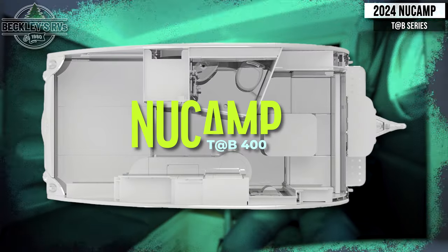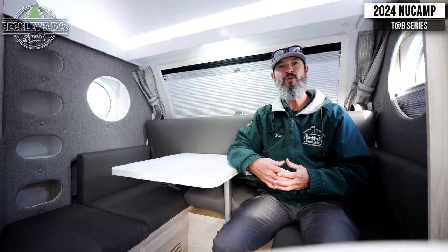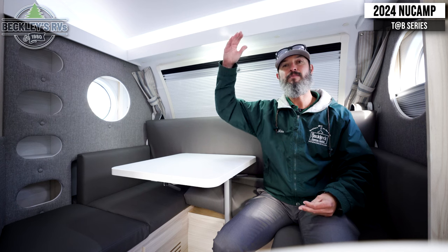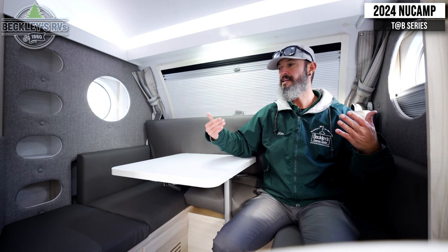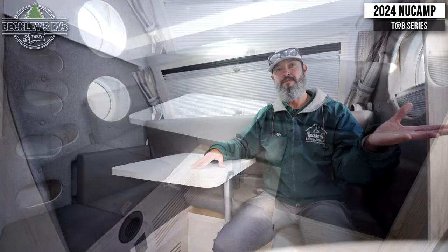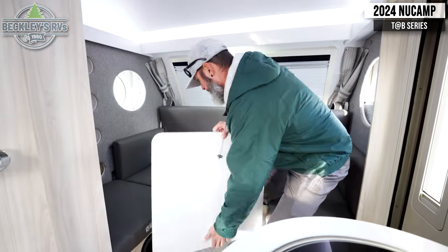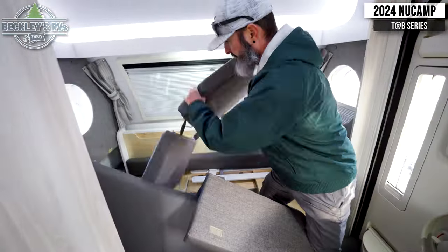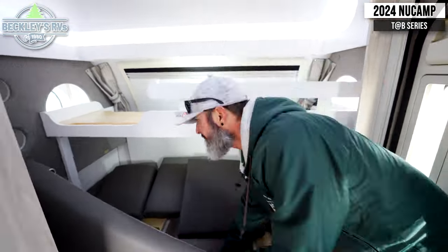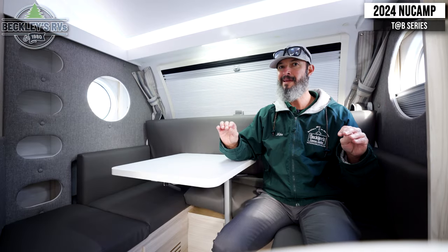We're inside the 400 by NuCamp now, comparing the 320 and the 400. The 400 has a bigger footprint — a little bit wider, a few feet longer, and a little bit taller. Starting up front, we have a dedicated dinette booth. The difference over the dinette in the 320 is this one is a little bit smaller; however, this lays down into a bed. This is also optioned with a bunk bed, so we can actually get two twins up here plus the bed in the back, comfortably sleeping two adults and two kids — whereas in the 320, we're only sleeping about two, maybe the dog on the floor.